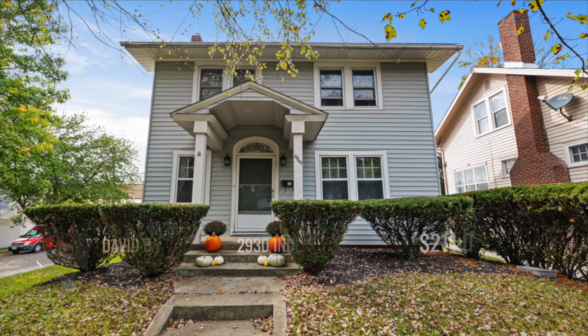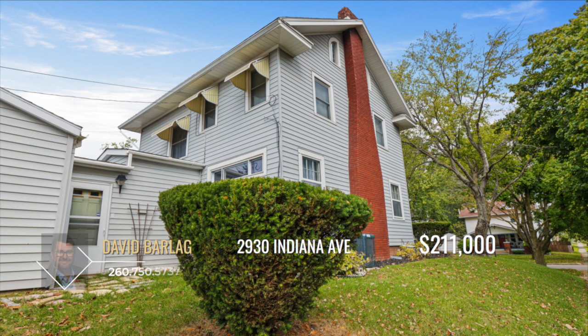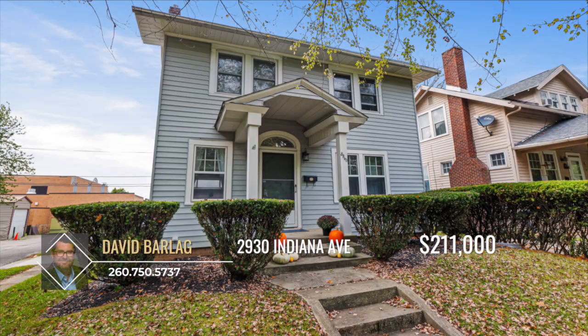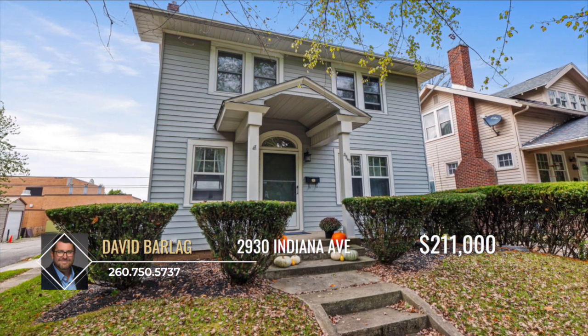This charming two-story home in historic Southwood Park is ready for you to enjoy. Nestled in the highly desirable Southwood Park neighborhood, this well-maintained three-bedroom home blends timeless charm with modern conveniences.